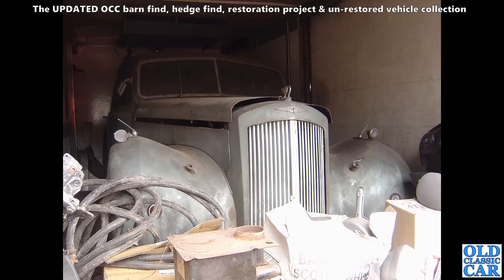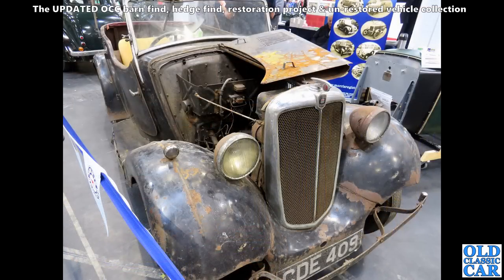Spotted in an old container was this Austin Sheerline — these were built from 1947 to 1954 if I remember correctly. Big comfy old car, not hugely popular now. A few people will take them on, but very expensive to restore.